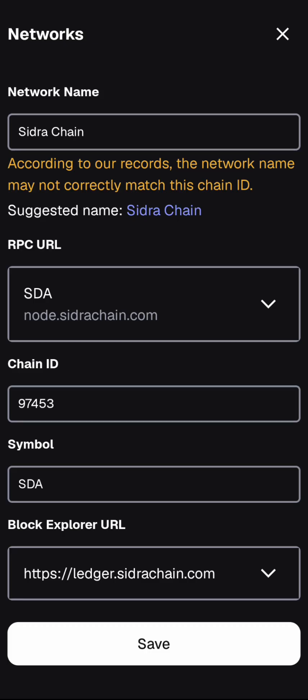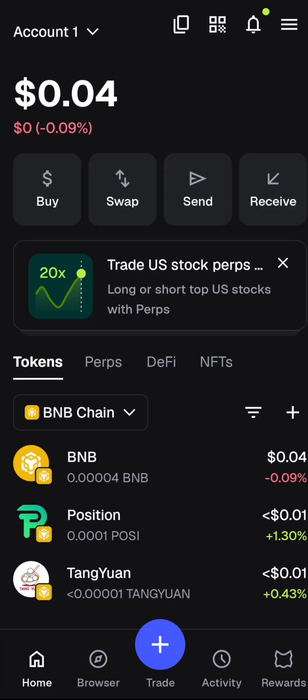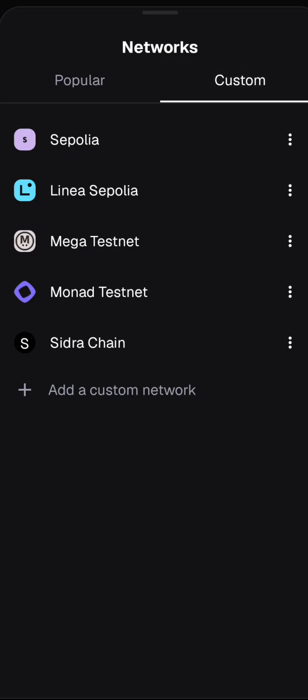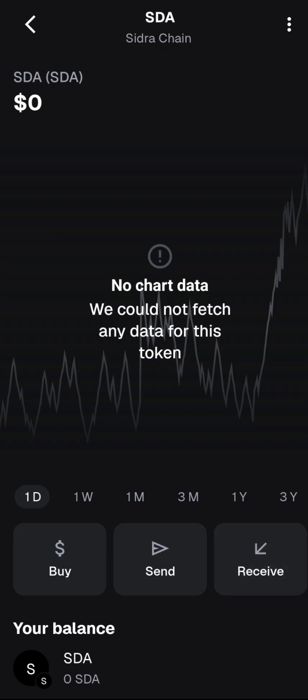MetaMask may show a message saying 'the network name may not correctly match this chain ID' — just go ahead and click 'Save.' Once saved, you'll see Syndra Chain has been added successfully. If you go back and click on 'Networks,' it won't appear under popular networks — go to 'Custom' and you'll find Syndra there. Select it and you'll see SDA. Click 'Receive' to generate your Syndra address, which you can share to receive Syndra tokens or use to transfer tokens from the Syndra app.